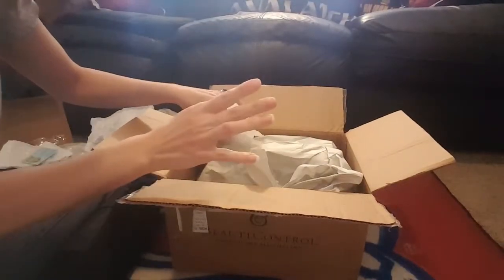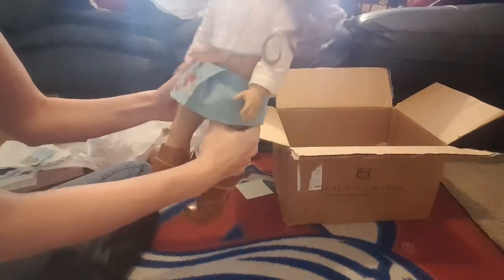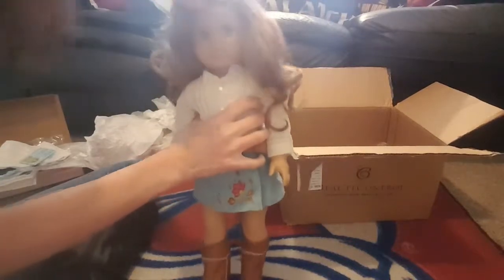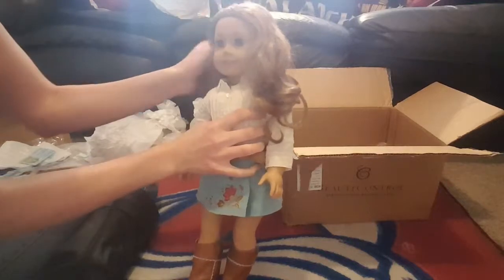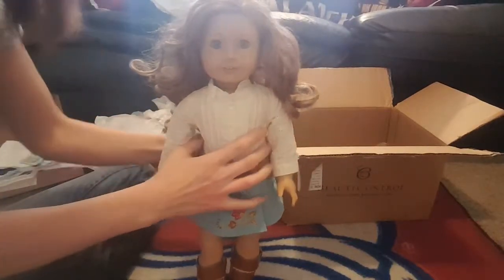She came with her full meet outfit and her book, which just made it all the more exciting. Oh my god, here she is! I am so happy. I guess I should explain why Nikki was my most sought-after doll — I am from Denver, Colorado, and she is the Denver doll; she lives in Denver. I was just always partial to her from the moment I saw her. I loved her story, her hair, her dog, her horse, her clothes, her face — everything, down to her freckles. I've wanted her forever.